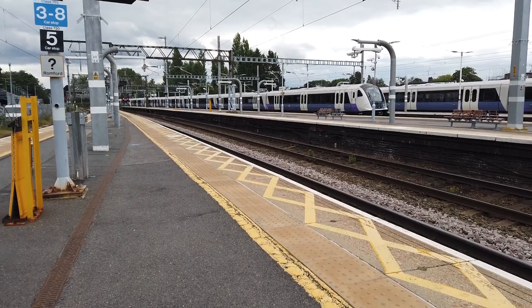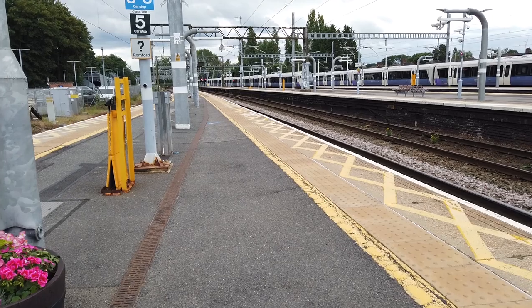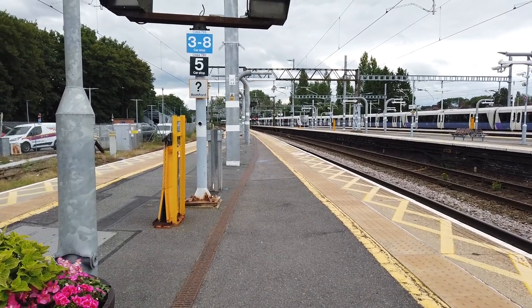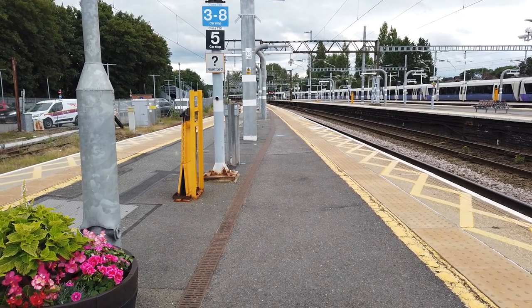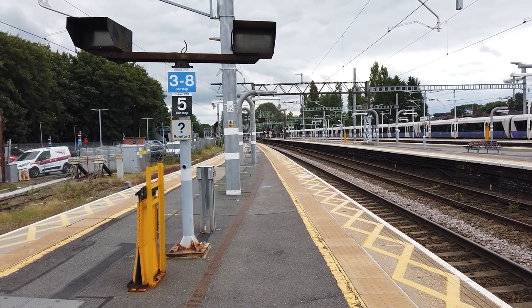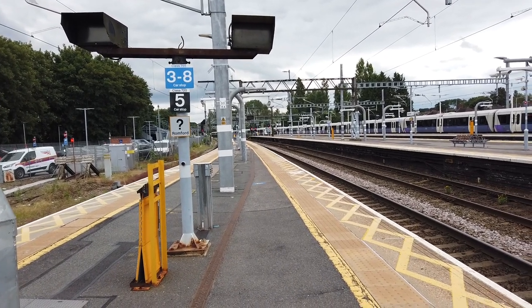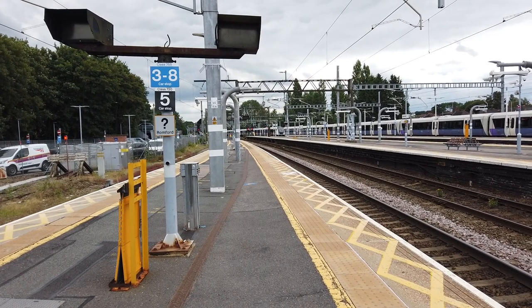345053 departing for Paddington, next stop being at Brentwood as with all of the offline services. Coming in now is a terminating Elizabeth Line service from Hayes and Harlington - the service is cancelled between Heathrow Terminal 5 and Hayes and Harlington due to an issue with the train crew.